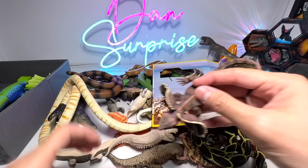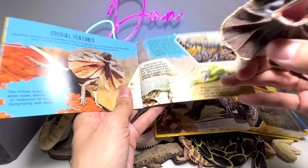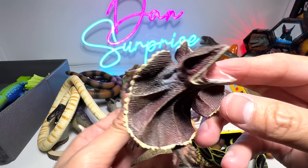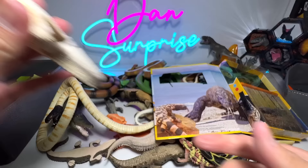Beautiful frilled-neck lizard — this is actually from Kalectae, a 2014 figure, 9 years old. Very well detailed and looks very realistic. If you put this on the floor, I think some people might mistake it for a real one. And this is a white alligator — you can see the snout is very rectangular. This is a 1997 Safari LTD figure as well.